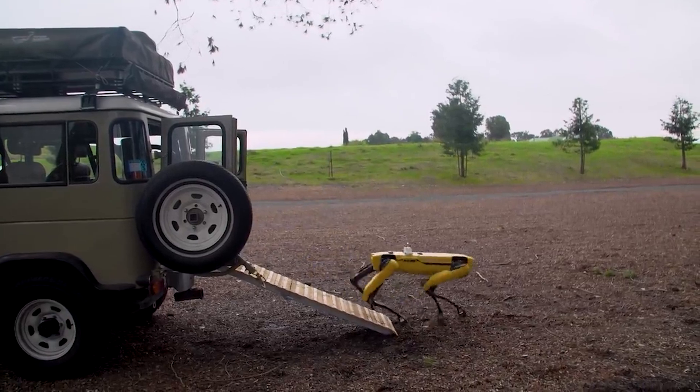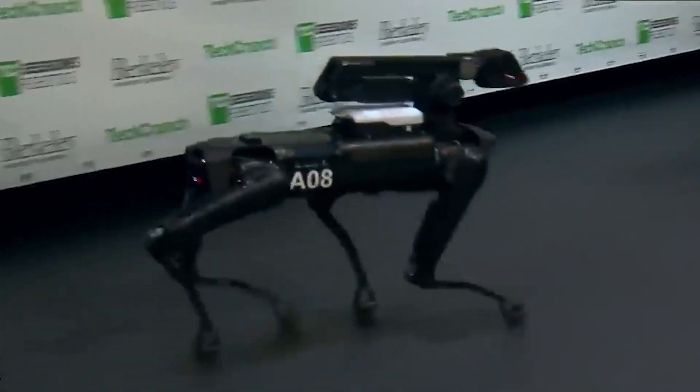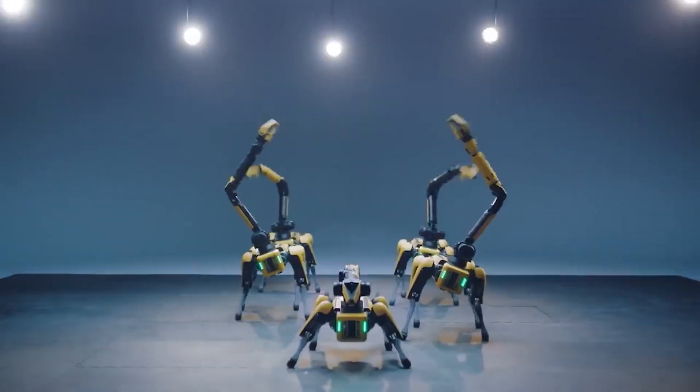It took more than a decade for the company's first robots to emerge from its lab. But since then, Boston Dynamics has positioned itself as a leader in the field, unveiling robots that can sprint faster than Usain Bolt, leap onto buildings, and backflip better than most humans.